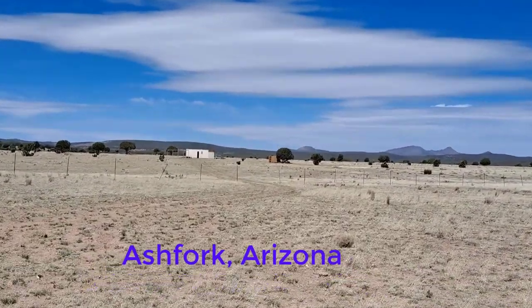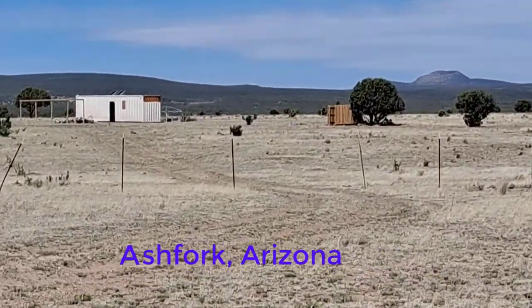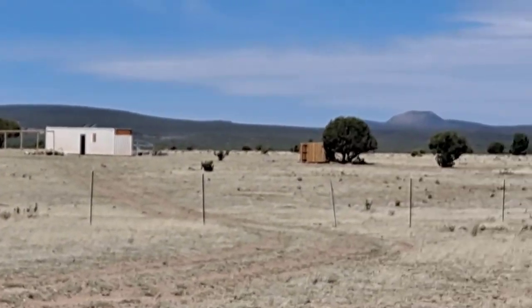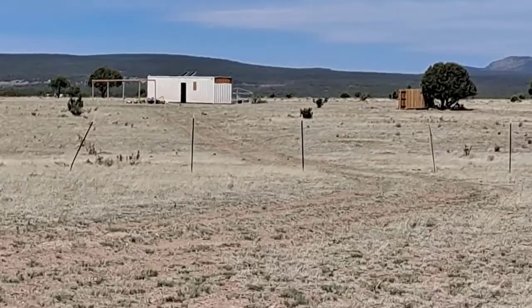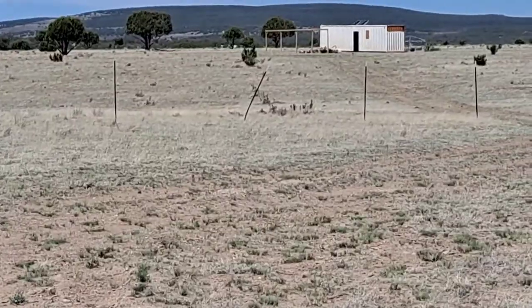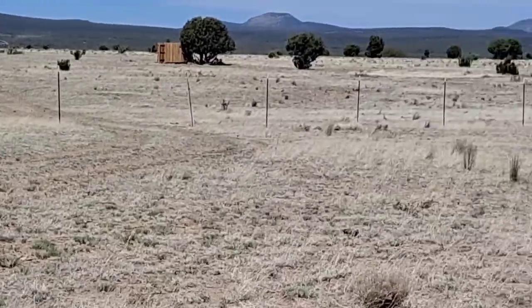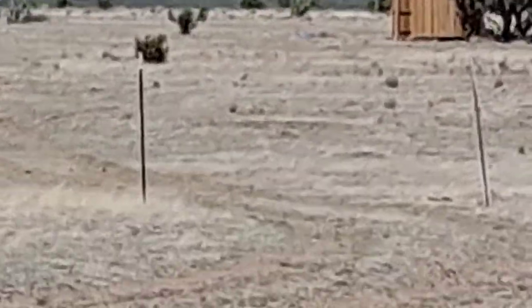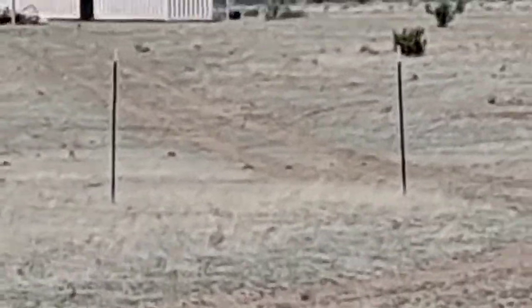And here we are once again, back in Ashford, Arizona. Take a look at this. I found some people — they're building now. It looks like they moved in. That's good to see, because improvement will go on the surrounding land, especially the roads. Look at the fence — they've already fenced it in. That's something I definitely need to do to mine.